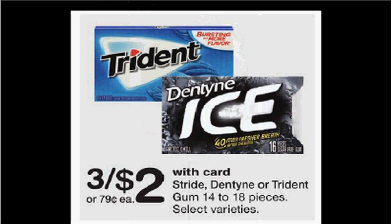The Trident is on sale three for $2 this week. There's a $1.59 off three coupon found at smartsource.com. So if you buy three and use the coupon, you'll pay 14 cents for each pack.